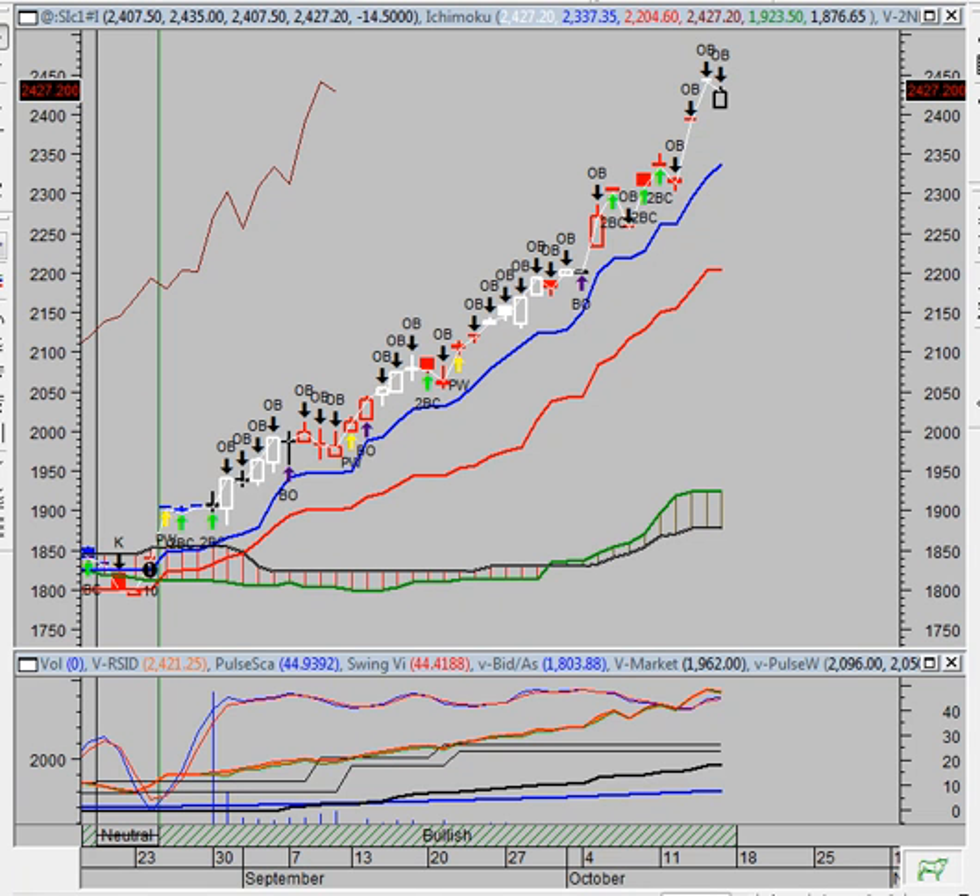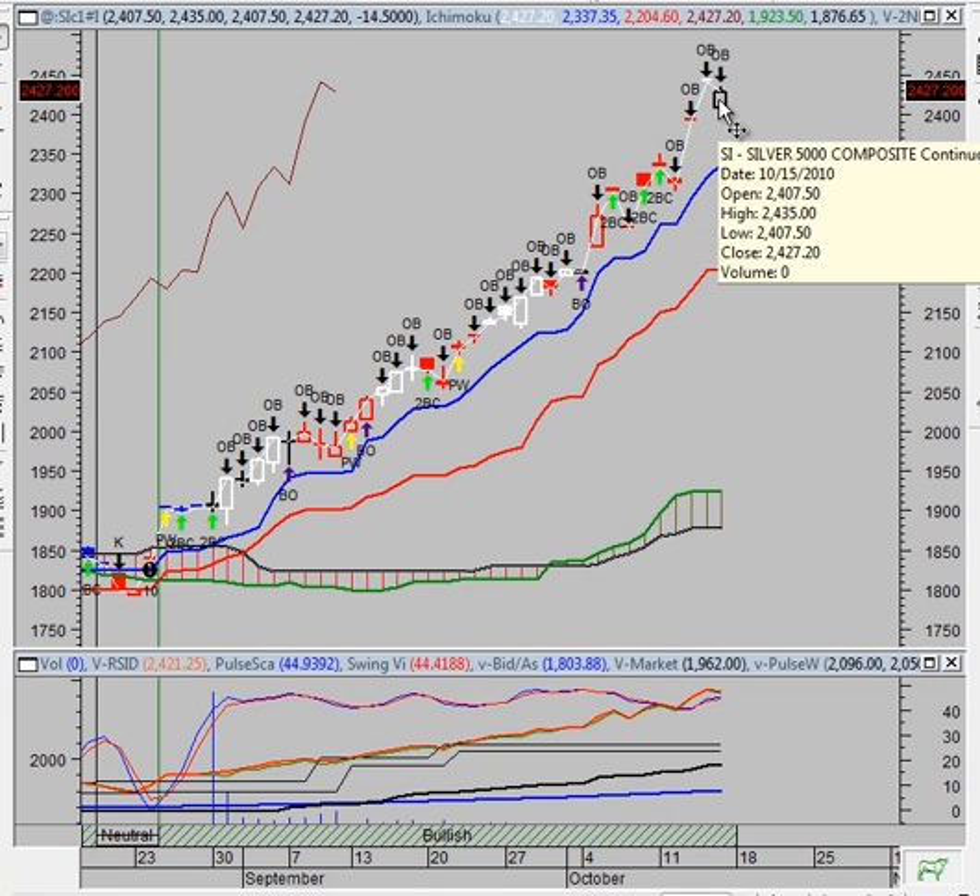Thank you for tuning in to another edition of the Vulcan Report. This is the Vulcan. Right now you're looking at a chart of the silver futures contract — this is the continuous silver futures contract.